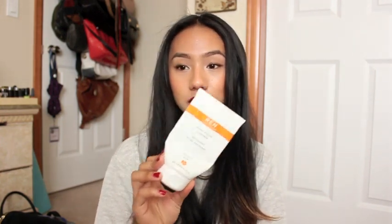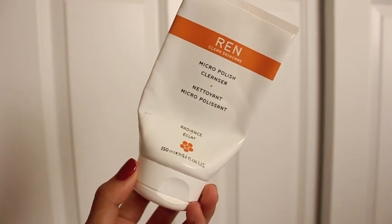I also have another cleanser that I use three times a week — every other day — and this is the Wren Micropolish Cleanser. This is really good especially if you have oily skin because it helps to really deep cleanse your skin throughout the week. It has microbeads, alpha and beta hydroxy acids, so it kind of acts as both a cleanser and a toner in one.